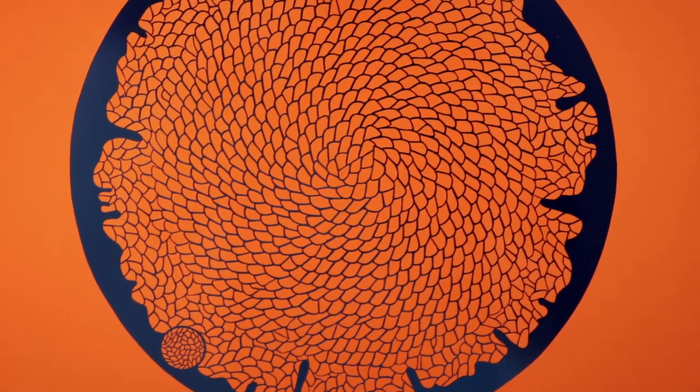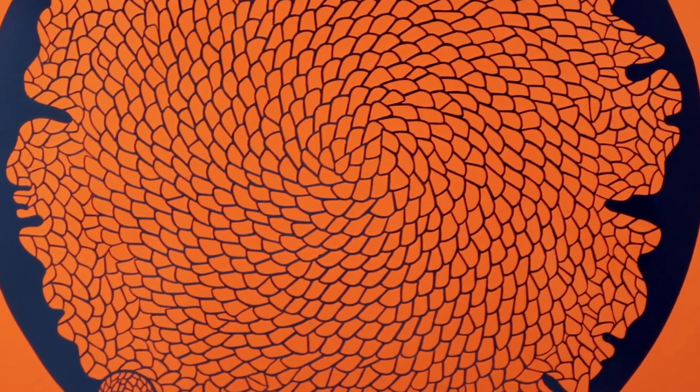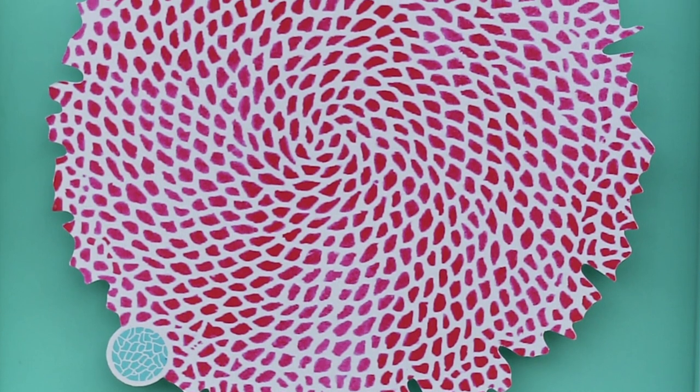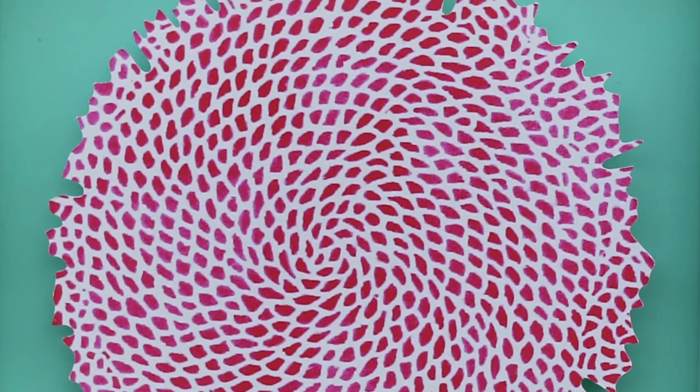My primary medium is paper but I also use canvas and spray paint to achieve my desired effect. When creating a new piece of work I generally start with a large piece of paper from which I cut thousands of tiny shapes. I like to find a rhythm and meditative state while creating my work as the paper cutting can take quite a long time. The completed paper cut is then used as a template to make spray paint paper shapes which are mounted on canvas in unique compositions.